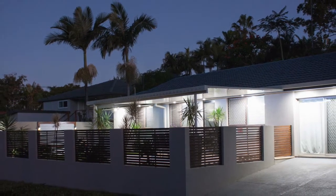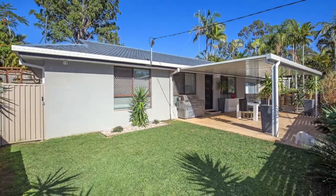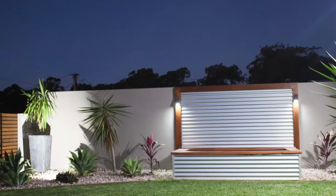Welcome to 8 Tangerine Row, Ashmore. This property is sure to please. It's close to everything and only a short drive to the beach.